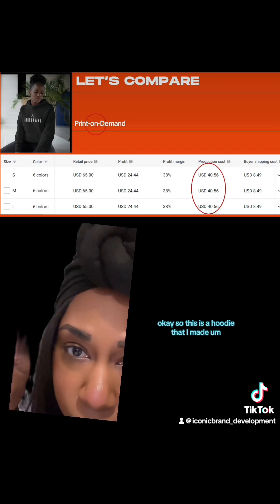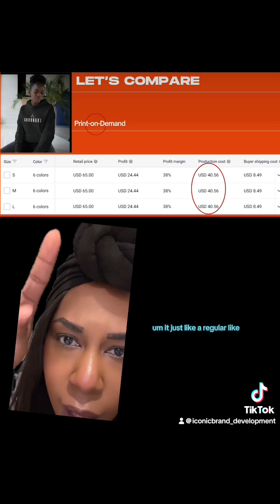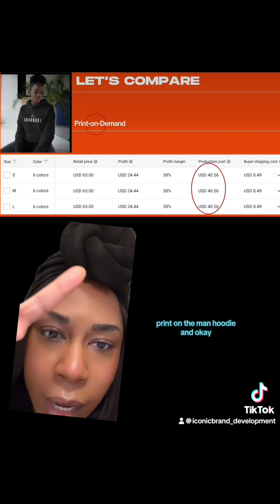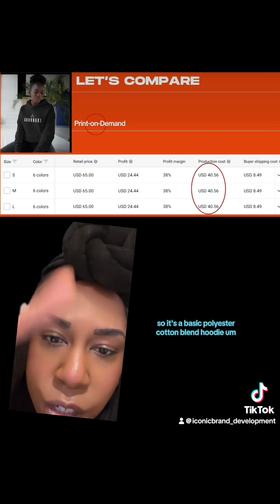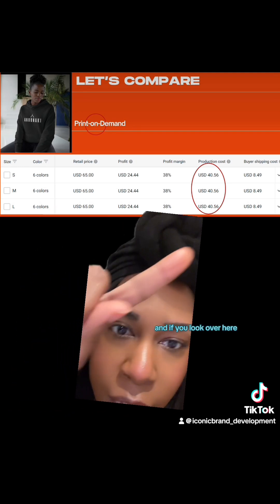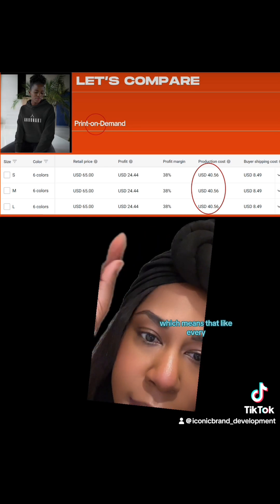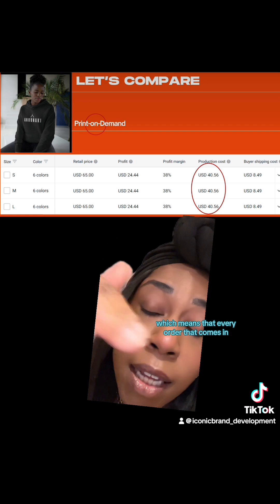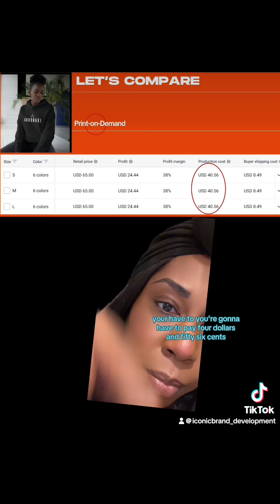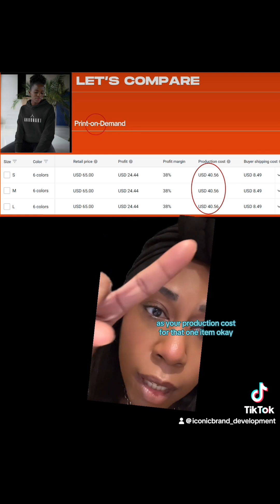This is a hoodie that I made like a year ago or so — just a regular print-on-demand hoodie. Let's get into the cost. It's a basic polyester-cotton blend hoodie, and if you look over here, this is your production cost: $40.56. That means every order that comes in, you're going to have to pay $40.56 as your production cost for that one item.